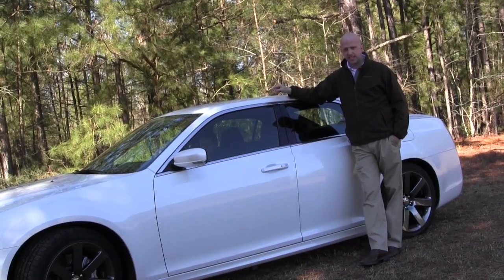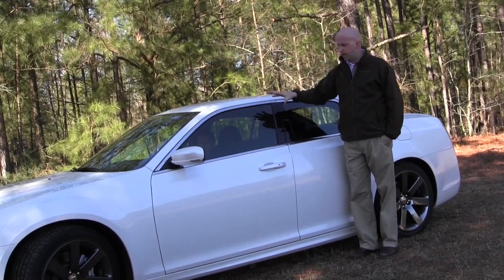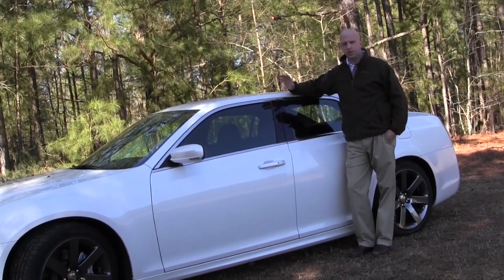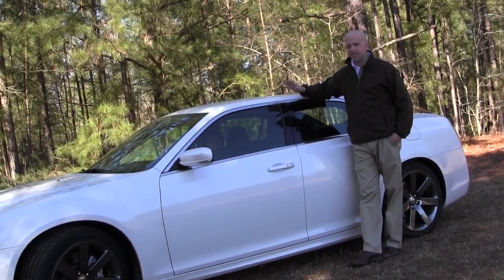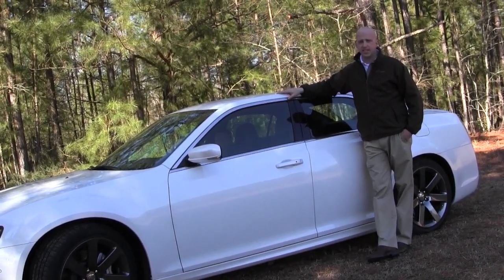One feature I didn't realize this has is launch control. You do a couple of little clicks of a button and you're able to control the launch, which minimizes tire spin and gives you the best performance. I kind of realized that too late, but overall 4.9 seconds zero to 60 — that's not too bad.